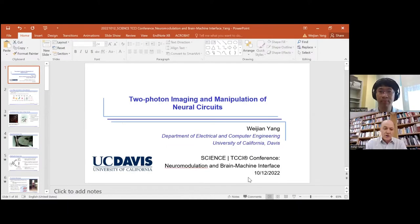So without further ado, I want to invite our first speaker, Weijan Yang from UC Davis. He is affiliated with the Department of Electrical and Computer Engineering, and I recently learned he's also associated with neuroengineering. You can already see that very often our speakers straddle between these two different fields, but I think that if you want to make progress, you really have to come from these different angles. The title of his talk is Two-Photon Imaging and Manipulation of Neural Circuits. Weijan, the floor is yours.